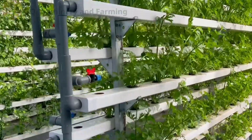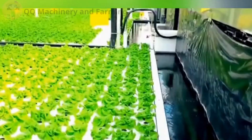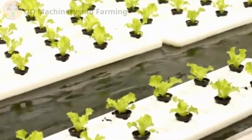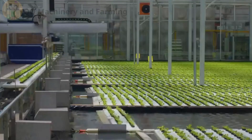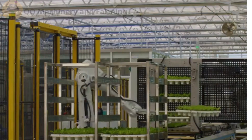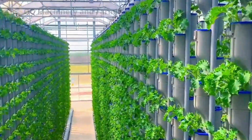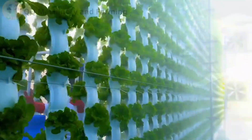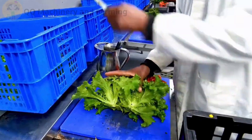Next, DWC — deep water culture. Here, the roots just hang out in bubbling nutrient soup. Think of it as plants at an all-you-can-drink smoothie bar. And the star of the show? Vertical towers. These are the flashy ones, plants stacked from floor to ceiling, sipping nutrients like they've got a built-in straw.